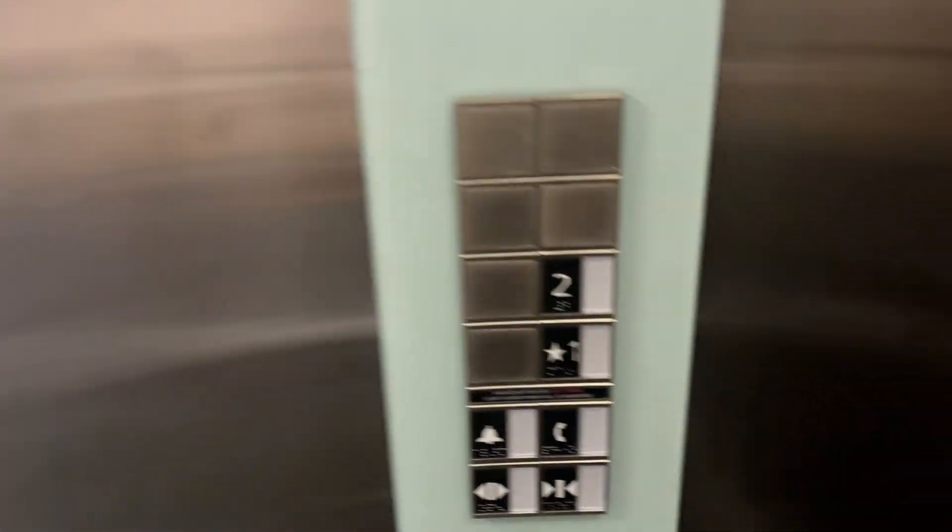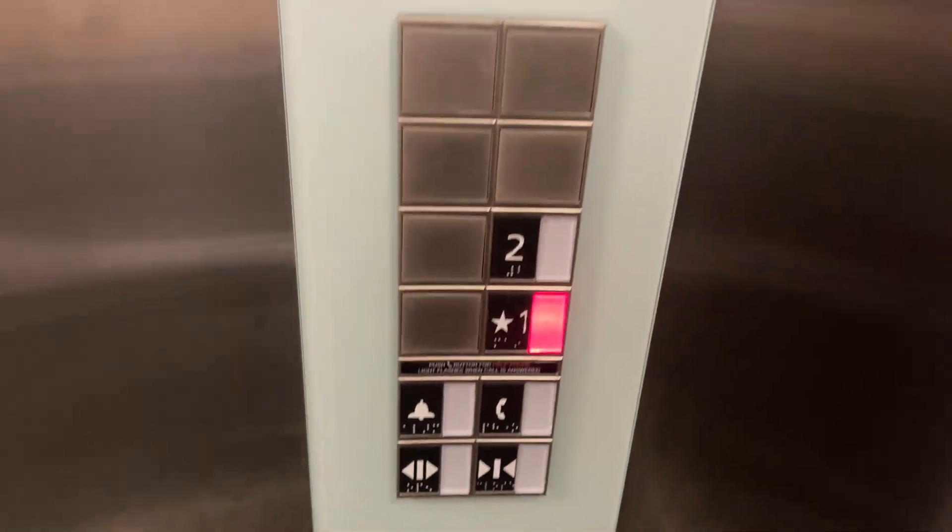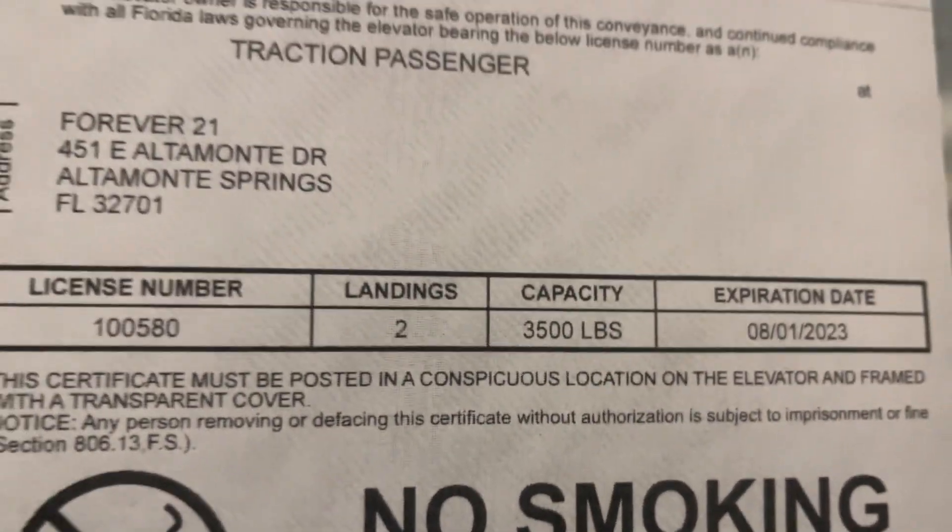The button does not go out. The door's already opening. Let's go down to 1. Here's your certificate. Capacity is 3500 pounds here, I think.